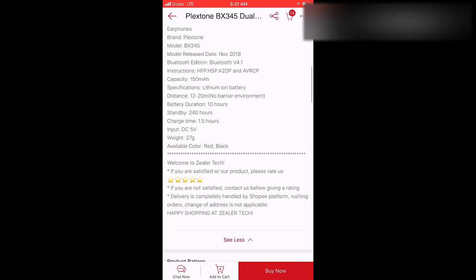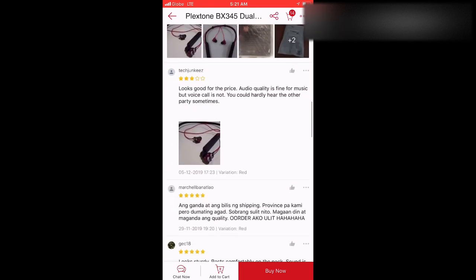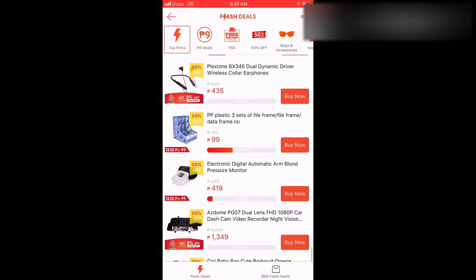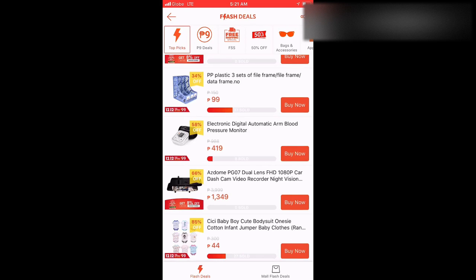Next: earphones. When it comes to earphones, here's my tip — read the description. But then again, because you're buying earphones, you can't really test whether the sound is good. And that's the most important thing. So the tip is: check the comments of the buyers. Some say it looks good but there are negatives. So don't buy it if there are bad reviews.